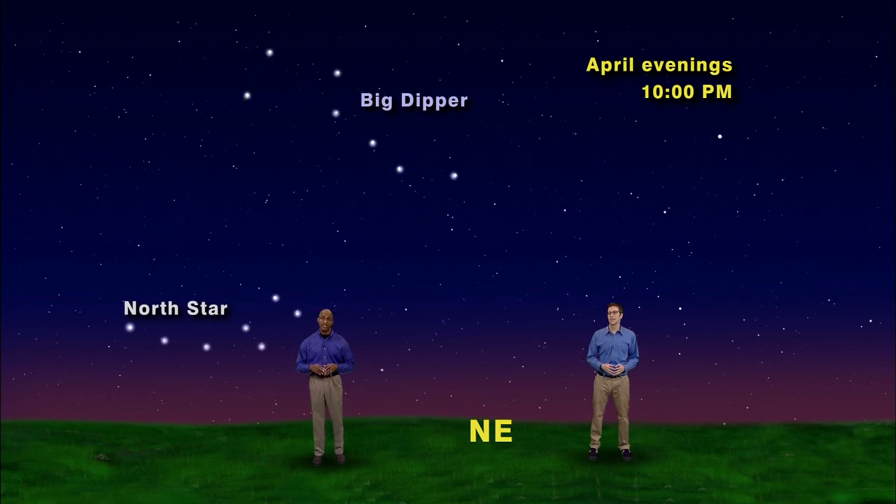Now let's use the Big Dipper's handle to find two more wonderful stars and a planet. Simply draw an imaginary line through the handle of the Big Dipper and extend it out along the curve or arc, and you'll arc your way to the bright star Arcturus. Repeat after me: follow the arc to Arcturus! That's pretty catchy — just a little something I came up with.